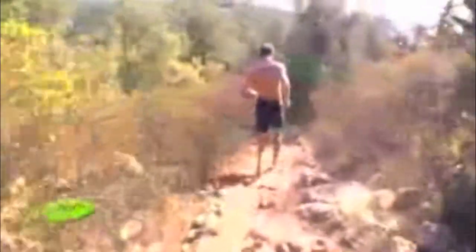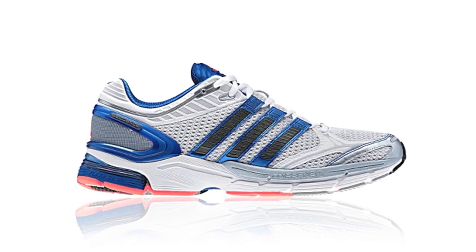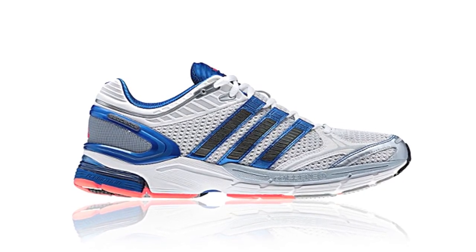My all-time favorite Adidas shoe is actually the shoe that I've been currently running in for the past three years, the Adidas Supernova series. I'm addicted to this series because it is the perfect shoe for me since I am at the initial stages of transitioning to more minimal and sleek footwear.